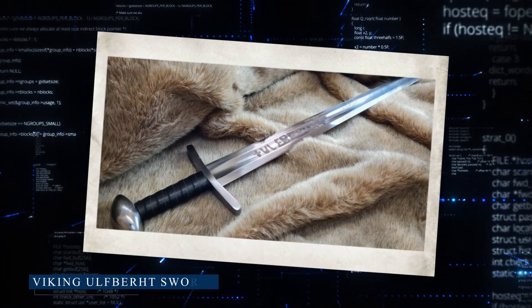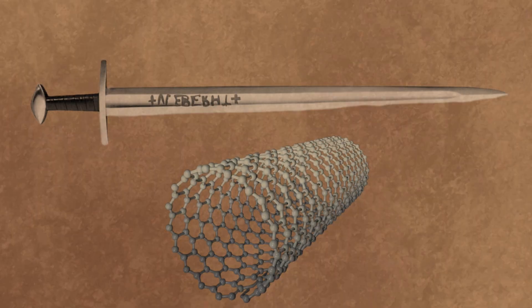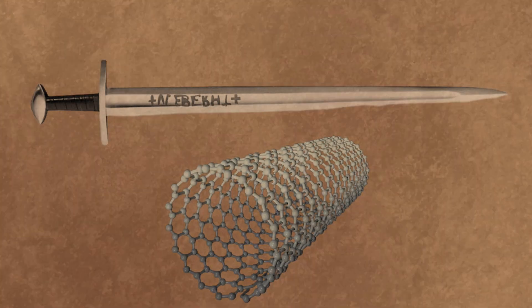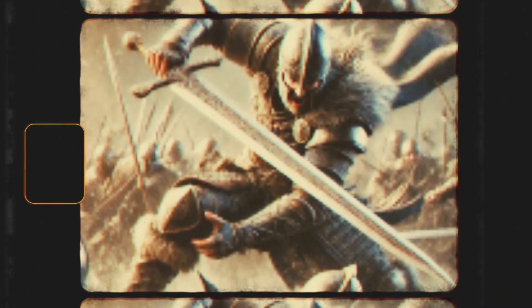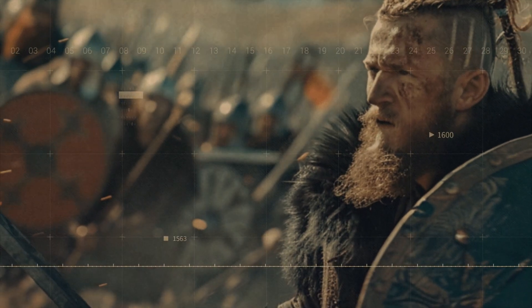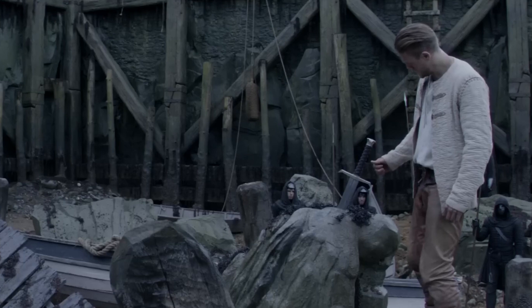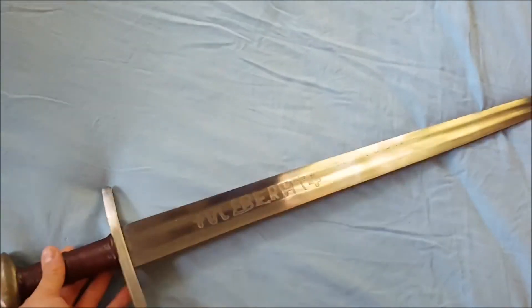Back on the battlefield, we've got the Viking Ulfberht swords, some of the finest blades in the world. These swords were made with carbon nanotubes, giving them unparalleled strength and flexibility. These weren't just tools — they were status symbols, feared and revered by enemies and allies alike. It's like having Excalibur in your arsenal: sharp, unbreakable, and light years ahead of its time. If you ever needed proof that the Vikings were more than just raiders, here it is.